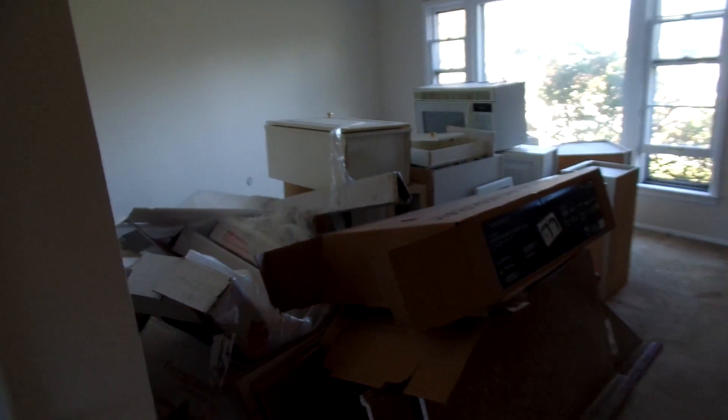We got all the paint done. Here's the old kitchen. We got the wood floors we've got to redo, we got the basement to finish, and the yard, and the plugs and switches and lights — and that'll be about it. We can get this thing on the market.